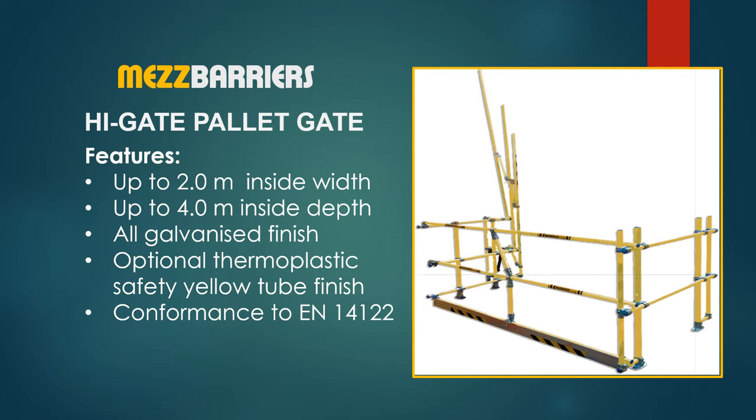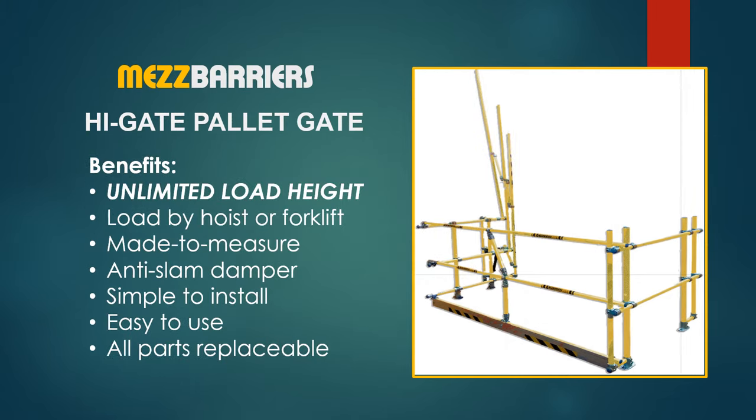The High Gate is an open top universal safety gate that can be loaded by forklift or hoist. It offers up to 2 meters inside width by up to 4 meters inside depth, with a galvanized door or safety yellow tube finish. The High Gate accepts an unlimited load height, is supplied in bespoke sizes, fitted with an anti-slam damper, simple to install, easy to use, and all parts are replaceable.